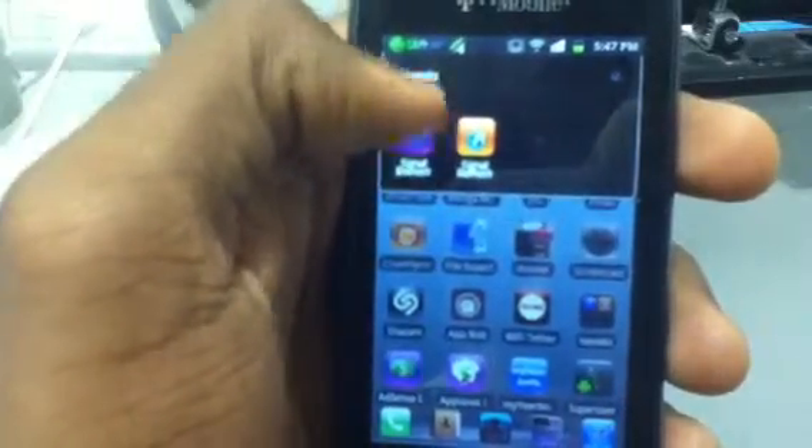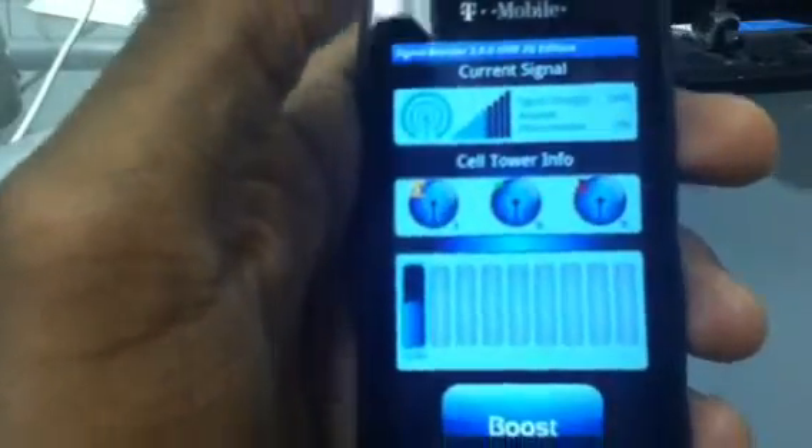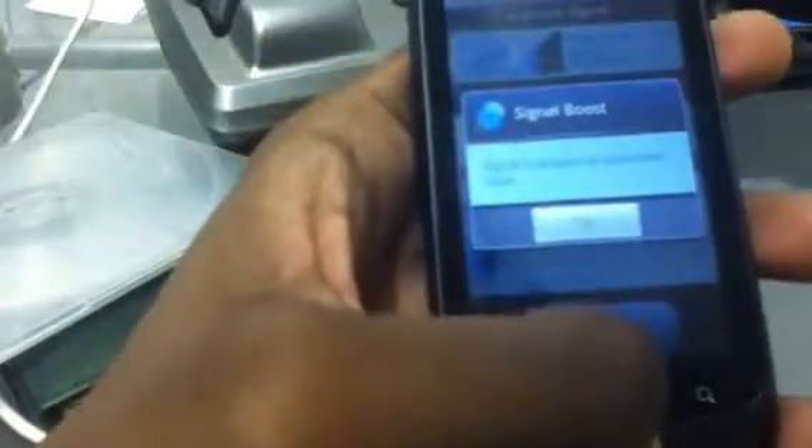Signal Booster — you can boost your signal. Get this off of App Planet, download the application and click boost. Mine is already at the optimized level. Yeah, signal has been optimized, so it wouldn't affect mine because it's already at max. A little unique application.